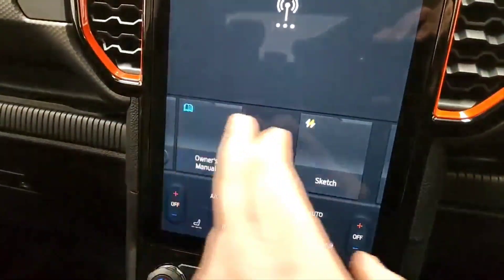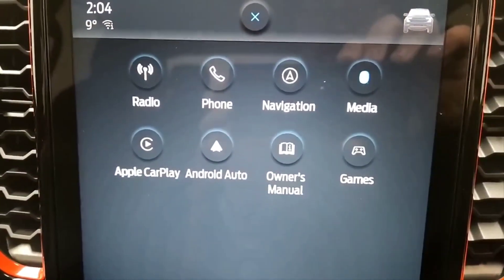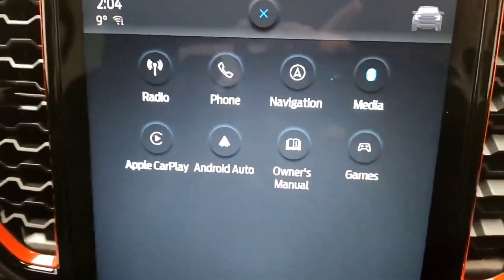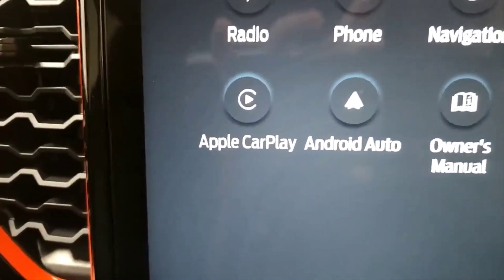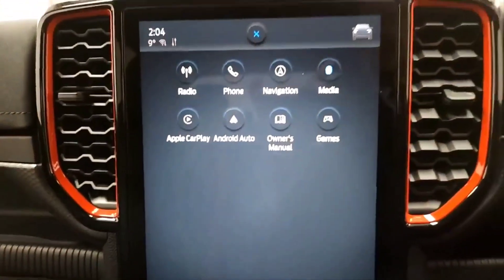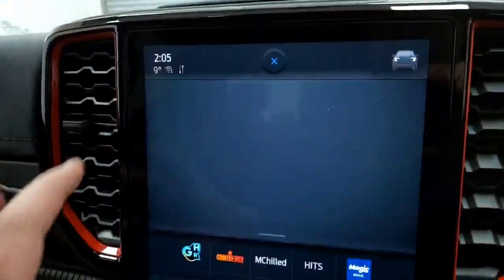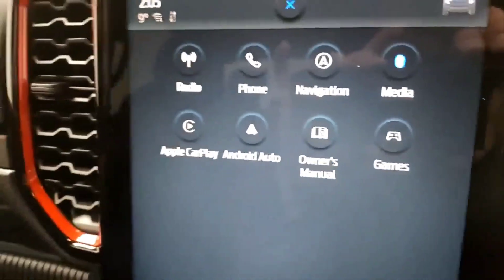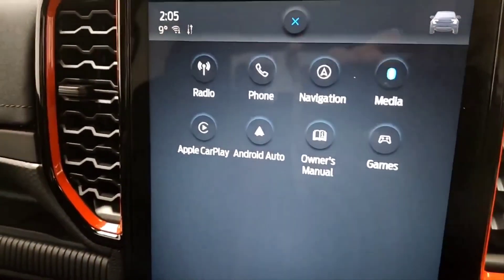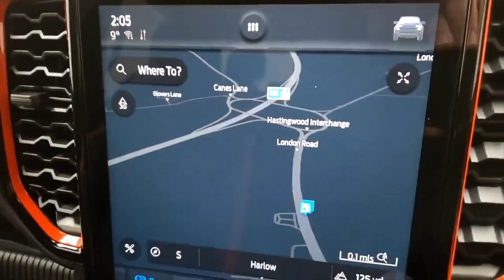Coming out to the home page — you can see some of the features here. You've got radio options with DAB included alongside AM and FM. Once you've got a mobile phone connected, you can stream audio as well as use it for hands-free calling. If you want extra mobile options, you've got Apple CarPlay and Android Auto support, which mirrors your device onto this screen. You've also got the onboard owner's manual built into the system, and you can download games and extras. You've also got navigation — sat-nav is built into this device.